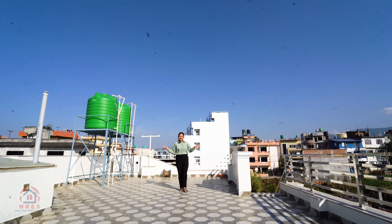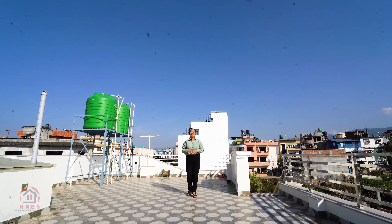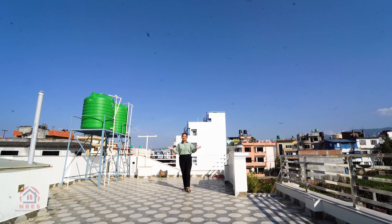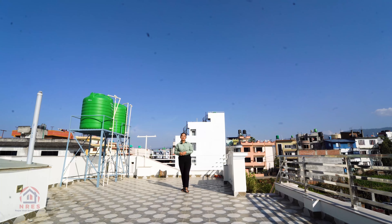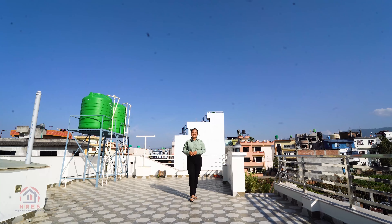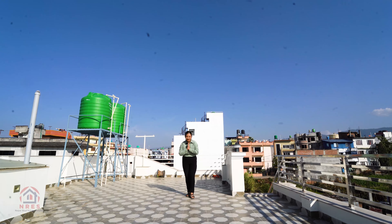This is all about our house in Tikathali, Lalitpur. If you are looking for a peaceful residential area, contact us at Nepal Real Estate Solutions. Thank you very much.